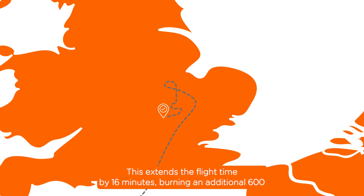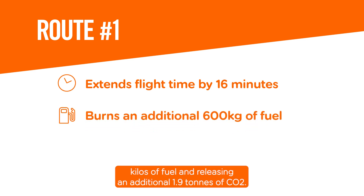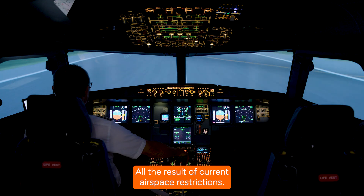This extends the flight time by 16 minutes, burning an additional 600 kilos of fuel and releasing an additional 1.9 tonnes of CO2 — all a result of current airspace restrictions.